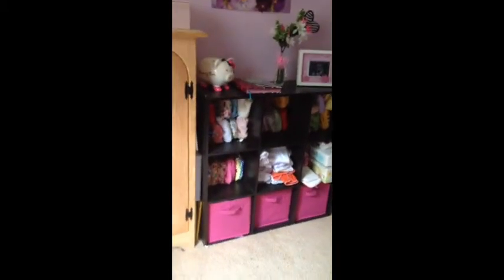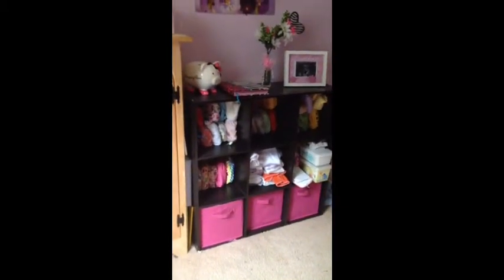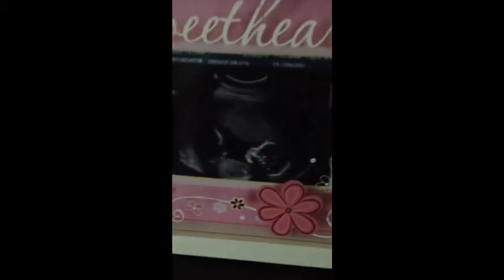If we move over, we have a memory box — look at how teeny tiny she was, so cute! This cabinet is still kind of the same. We have some baby products and books on top. If I zoom back, we have her cloth diaper stash — not all of them are there because they're in the wash. On top I have her piggy bank and my pregnancy book, plus some decorations.